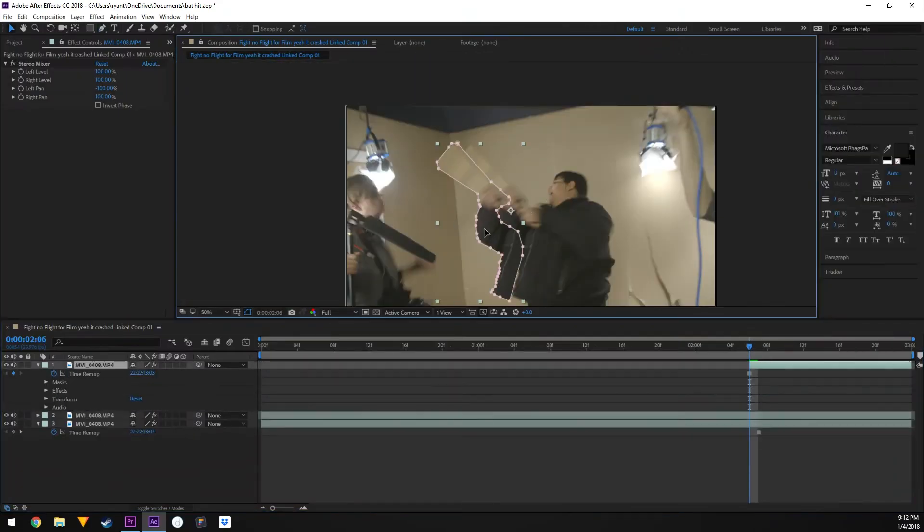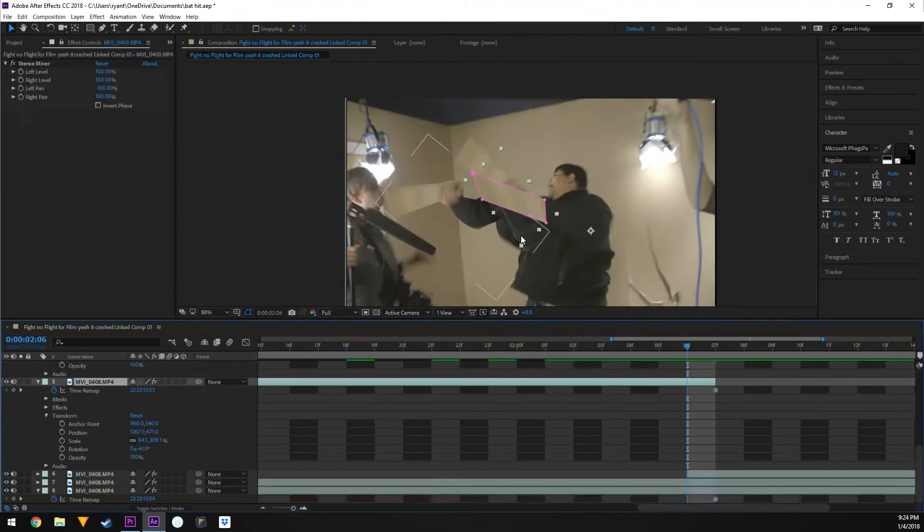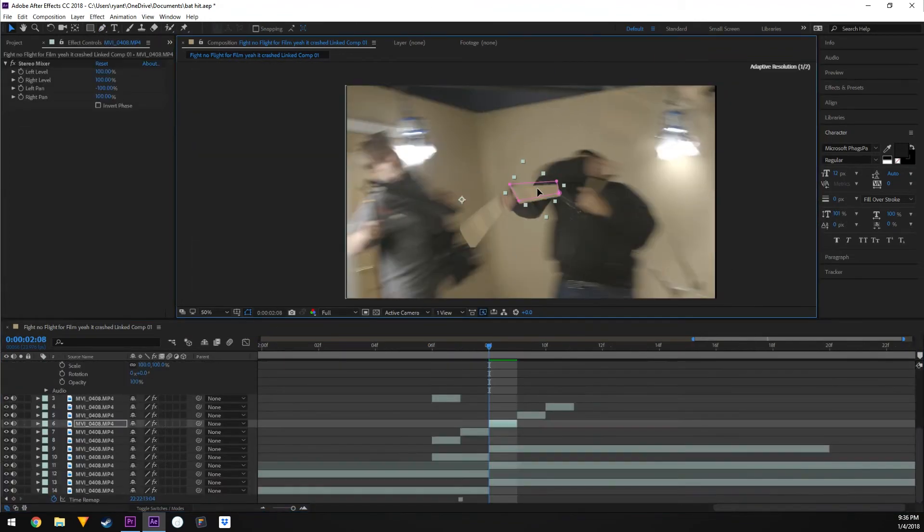Audio is very important, but so is editing. To put together this short film, I used Premiere Pro, along with After Effects to accomplish all the VFX shots. If you enjoyed the short film or this behind-the-scenes even in the slightest, you should consider voting. Link in the description — thank you so much for watching the behind-the-scenes of 'Fight No Flight' for film.